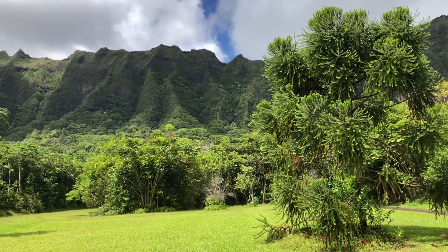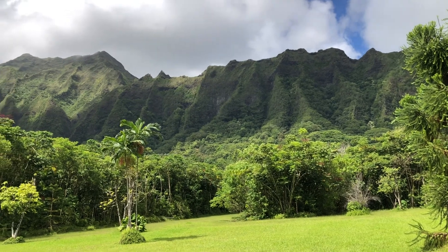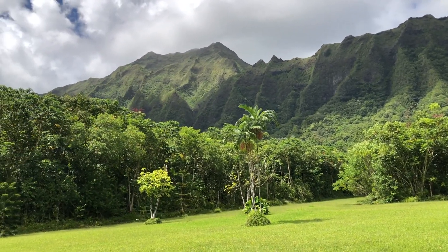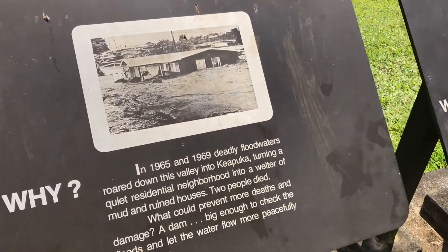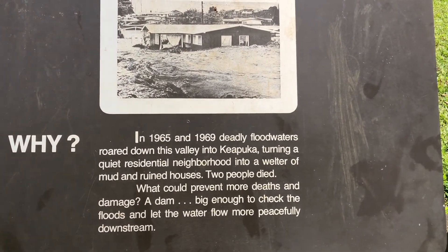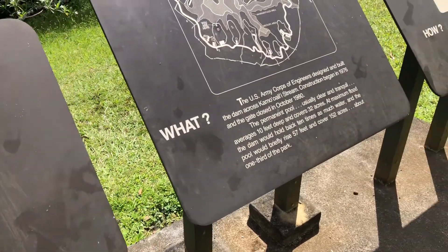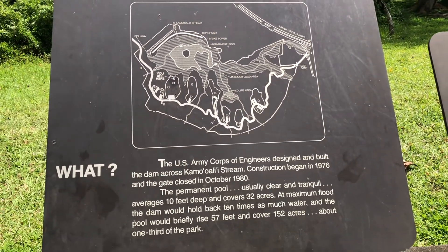The breathtaking Ko'olau mountain range is filled with towering, monstrous peaks and valleys that lend itself to capturing the clouds and, as a result, the pure Hawaiian rain. In 1965 and 1968, people were killed and many houses were flooded and destroyed after a massive flood in the Kaneohe area known as Keapuka, which resulted because of that rain.